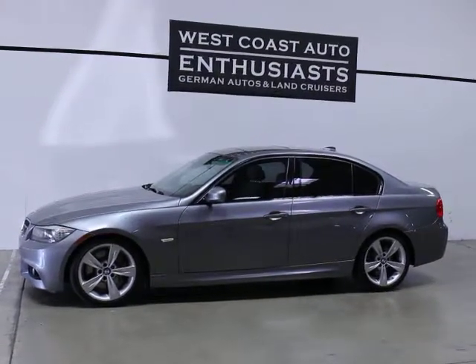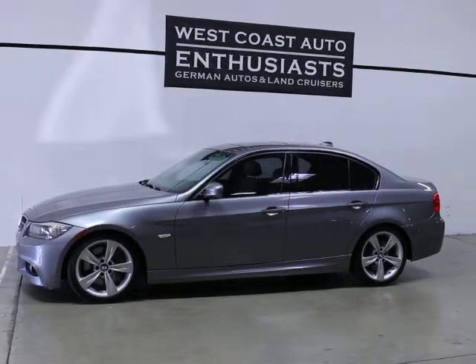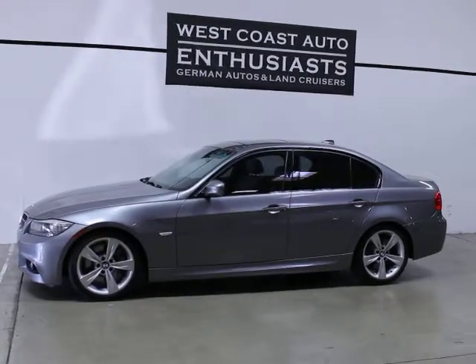The other nice thing about this car is we have not seen an M Sport before in the diesel version — they're very uncommon — which completely changes the stance and the outside appearance of the car.